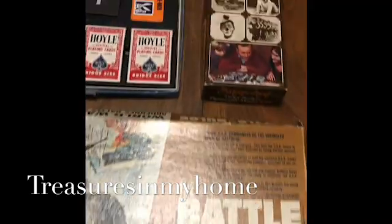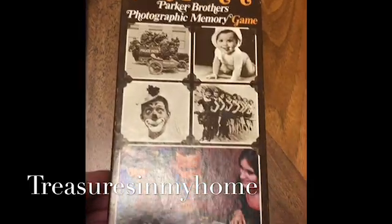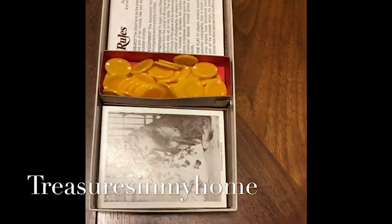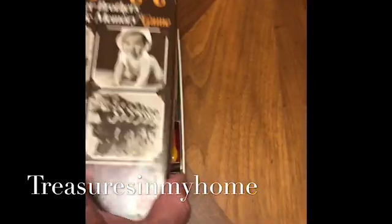After that, I picked up this vintage game from Parker Brothers called Snapshot — it's from 1972. It has a series of cards; it's like a memory game, along with chips that you use for that.